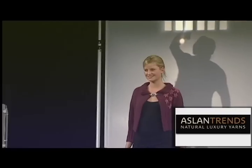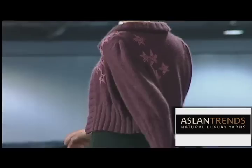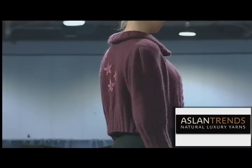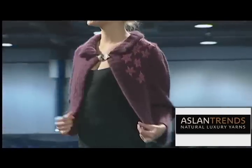Aslan Trends joins forces with designer Nikki Epstein to bring us the Brocade Jacket knit in Aslan Trends Invernal. The box shape has deep ribs and is embellished with magnificent contrasting color work.